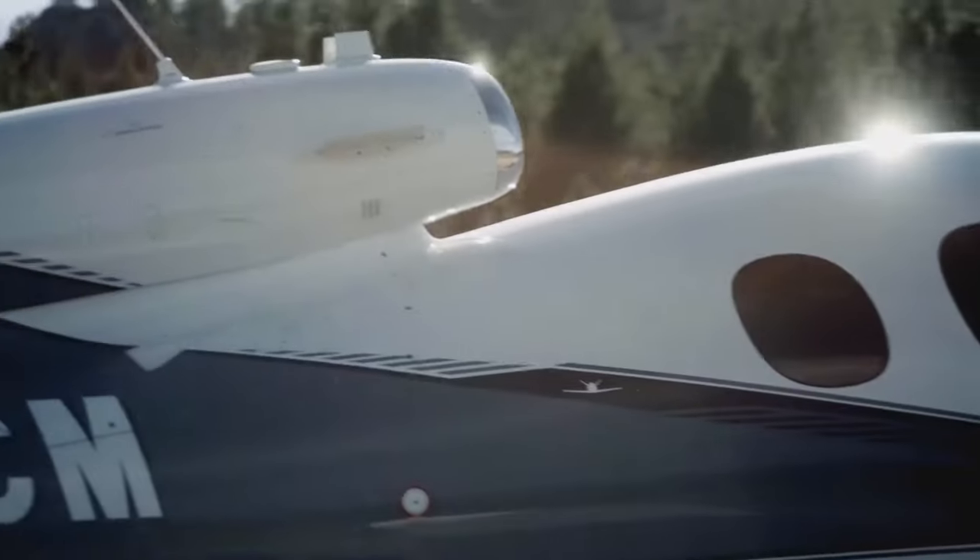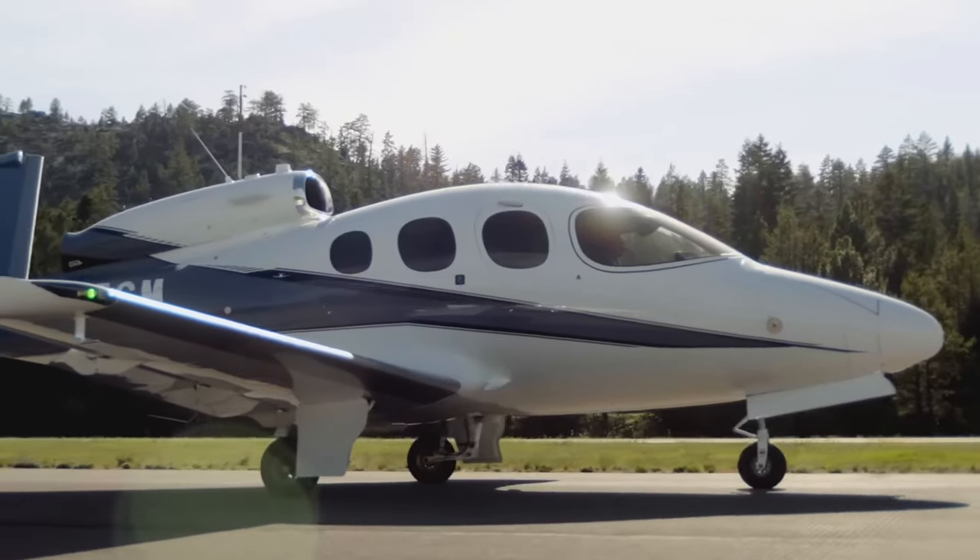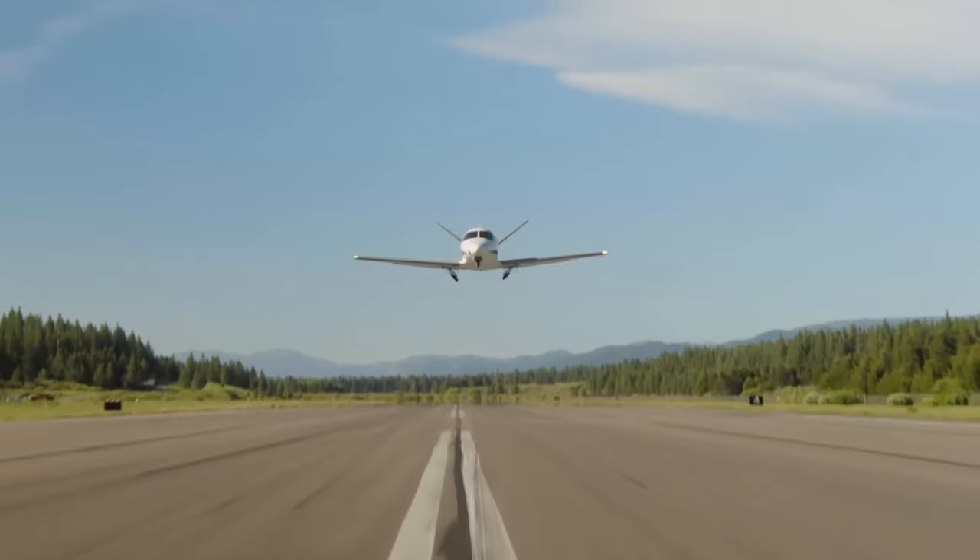The G2 Plus VisionJet has earned both FAA and EASA certifications. The VisionJet is certified in over 40 countries, with more foreign approvals being prioritized based on customer location.